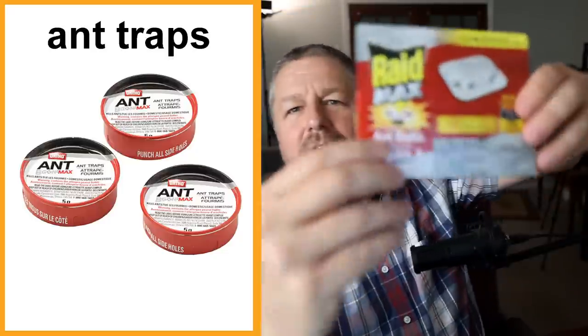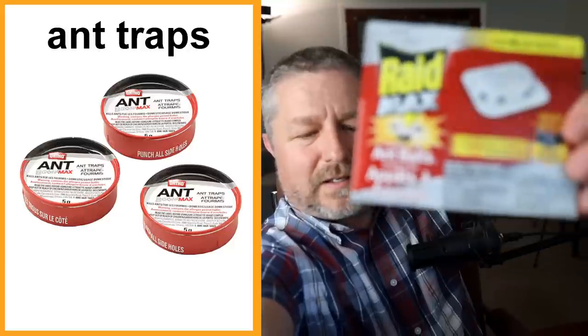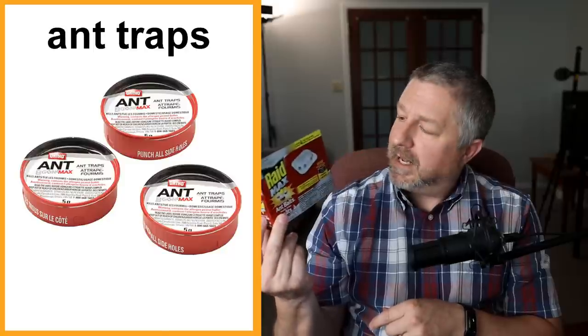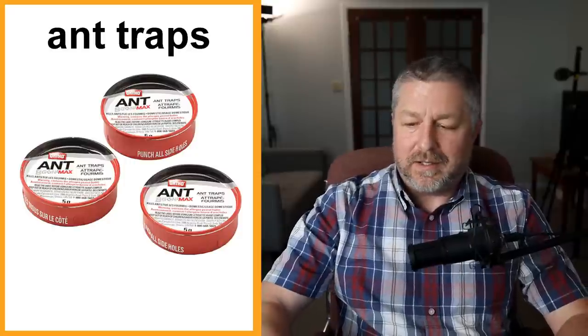Ant traps. It says 'ant baits' on the package but we call them ant traps, though they don't actually trap the ants. Inside there's usually a poison that will kill ants — what the ants do is take it back to the colony and it kills most of the ants. They don't actually trap ants; they just give them something to eat that isn't good for them. If you live somewhere where there are a lot of ants, you probably use these. We certainly do here in the spring and in the fall.